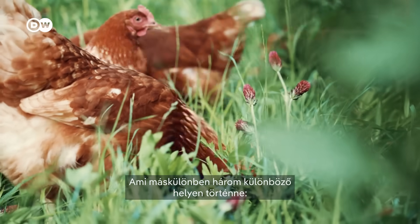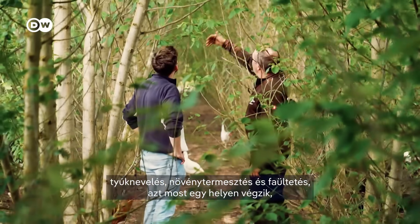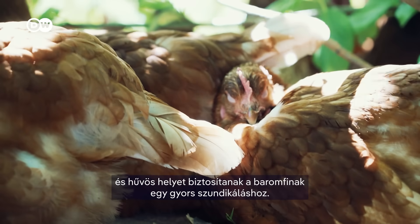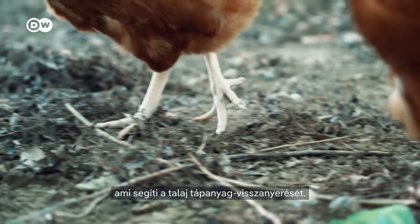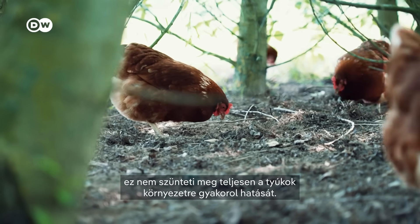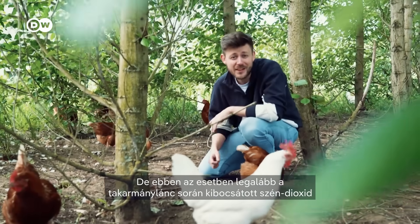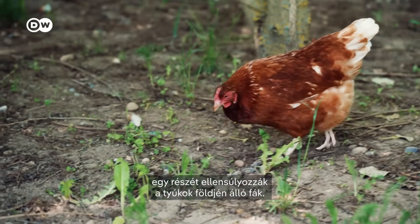That's really sustainable because most of the CO2 emissions associated with raising chickens comes from their feed, and when you do it like this, you don't have to grow it elsewhere. What would otherwise be done in three separate places — raising chicken, growing food, and growing trees — is now done in one place, which reduces land use. The trees' leaves also offer protection from predators and create a cool place where the birds can rest. Once the leaves fall, the hens trample them into the ground, which helps the soil regain nutrients.